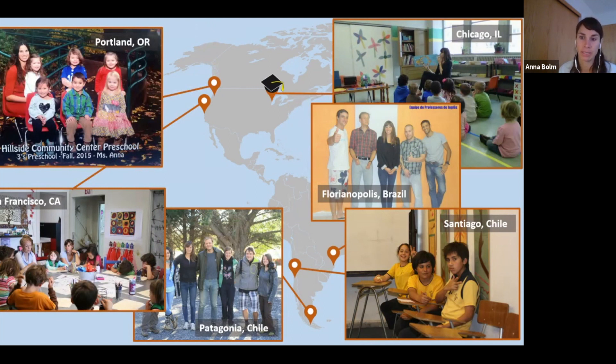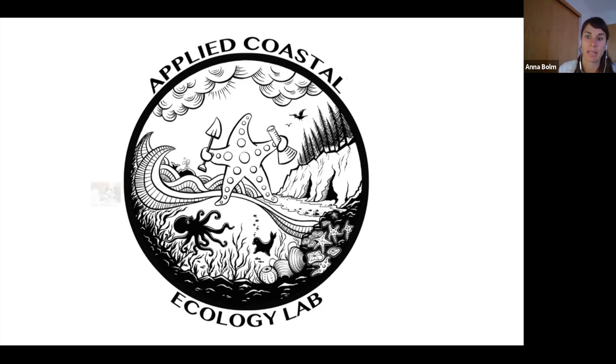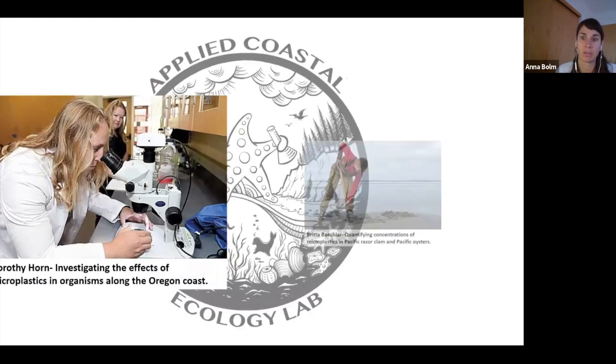After moving to Portland, I decided to return to school for a degree in environmental science and management at Portland State University. At Portland State, I began volunteering in the applied coastal ecology lab. Given my interest in waste, I quickly gravitated towards two women researching microplastics in coastal animals. Dorothy Horn is researching how microplastics affect organisms along the Oregon coast, like mole crabs burrowing in the sand. Britta Beckler was researching how many microplastics are in different bivalves that we eat, like Pacific razor clams and Pacific oysters, similar to what Megan's researching.